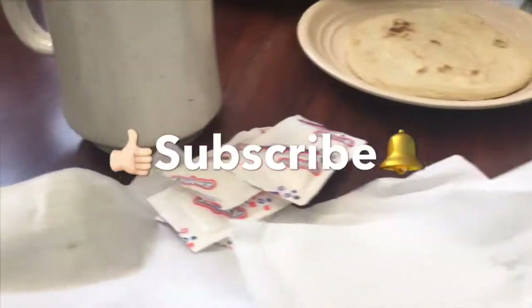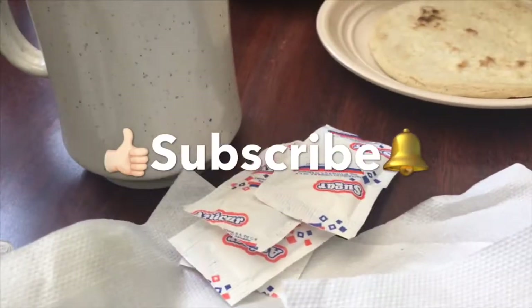Thank you for watching this video. Don't forget to share and subscribe to this channel. Until next time.